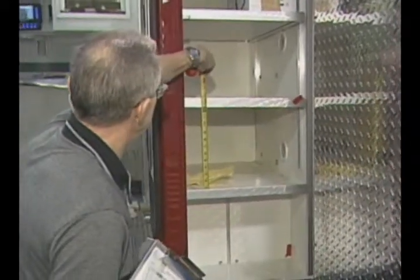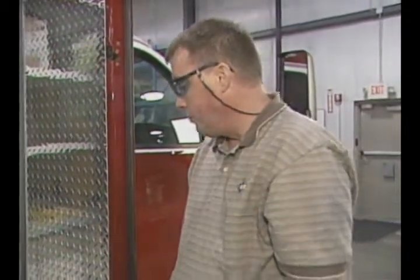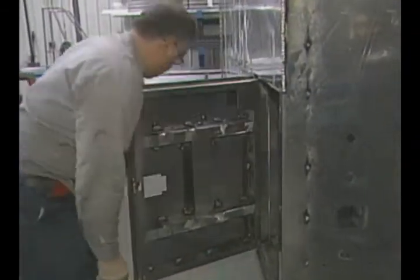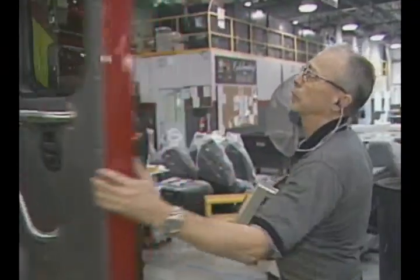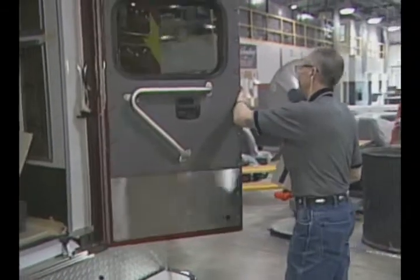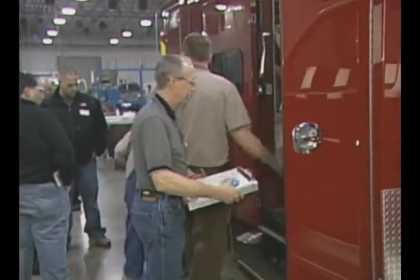A CIT is a continuous improvement technician. They will go ahead and do a lot of inspecting on the line. They will check some of the parts that come in the door, and they will also reject material that is non-conforming. At the quality department, we have a check sheet.